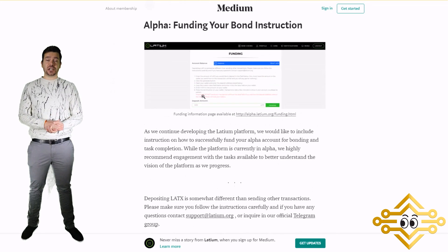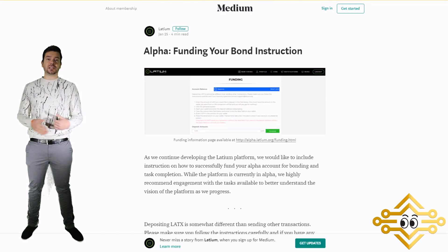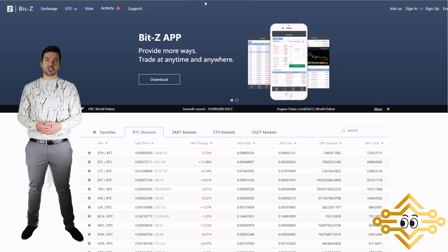Now let's touch on the exchanges. In their Telegram group there are a lot of users constantly asking when LATX is going to be on an exchange, as it's not currently listed. The ICO just ended around mid-January 2018, so it hasn't been that long, and now there are two exchanges that have LATX up for a vote to get listed.